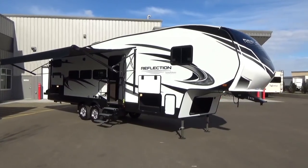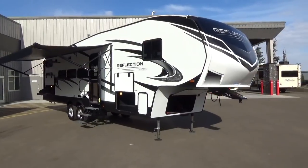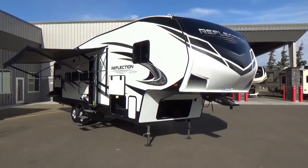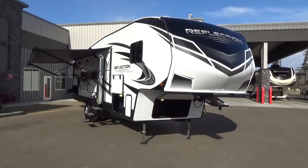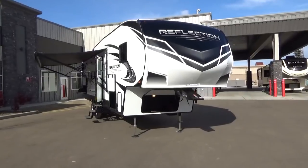Hey friends, Clayton Phillips here from Woody's RV World in Leduc, Alberta, Canada. I'm excited to shoot a fly-through video on the fully redesigned 28BH Reflection by Grand Design RV.